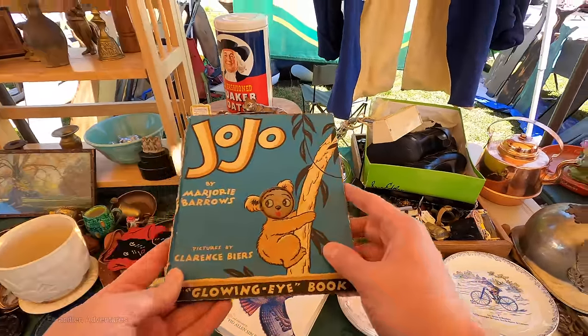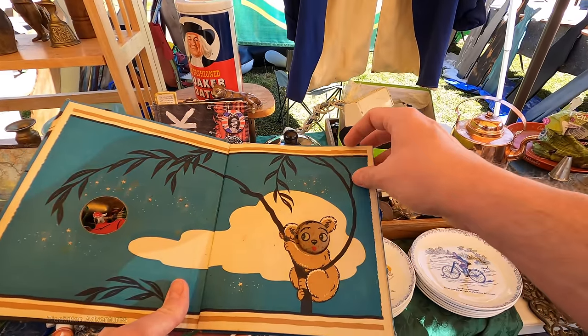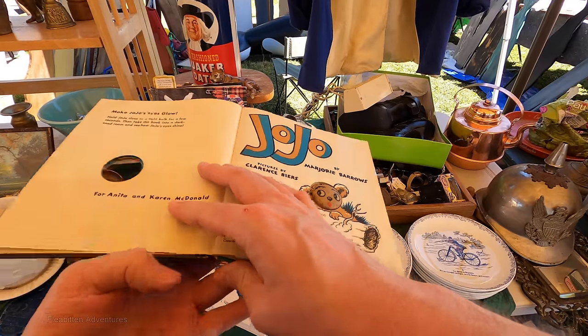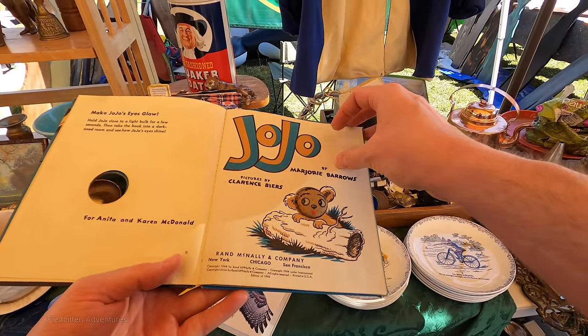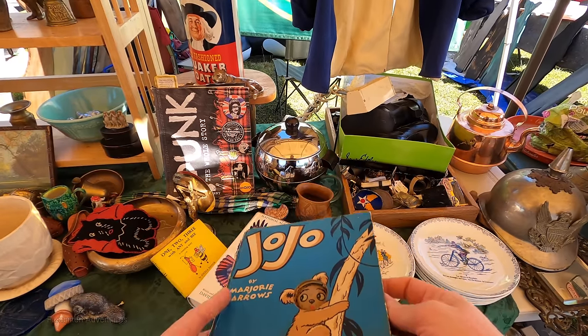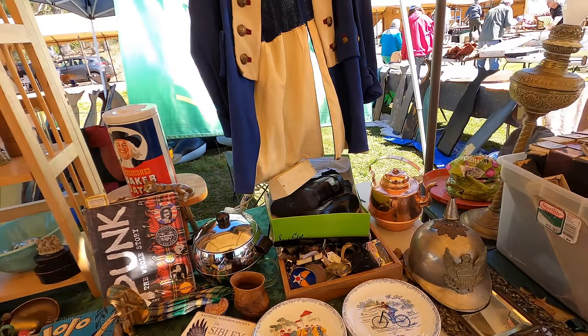This is an old children's book from 1943 called Jojo by Marjorie Barrows. The thing that interested me the most was the cover — the way it's got that hole there, and basically this koala bear appears throughout the entire book. They usually sell for only about $10, so they're not particularly valuable, but pretty cool.